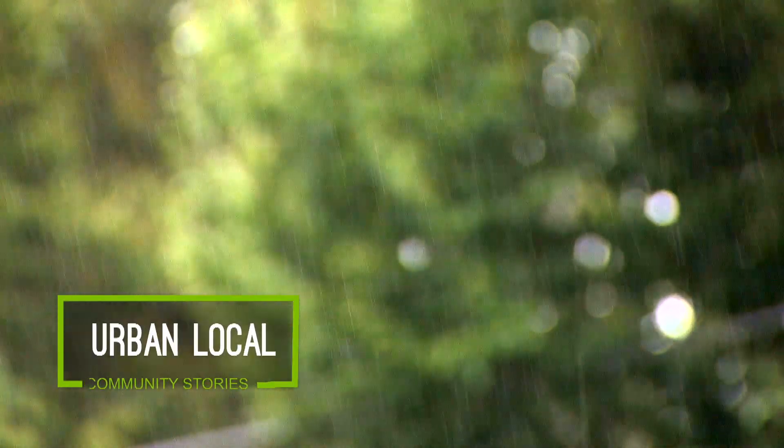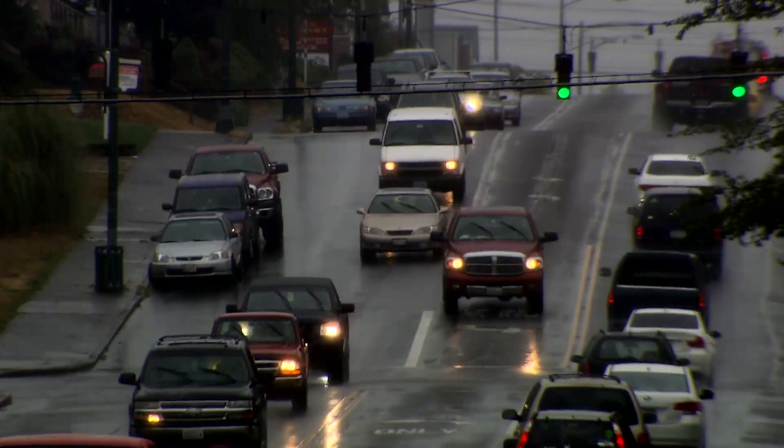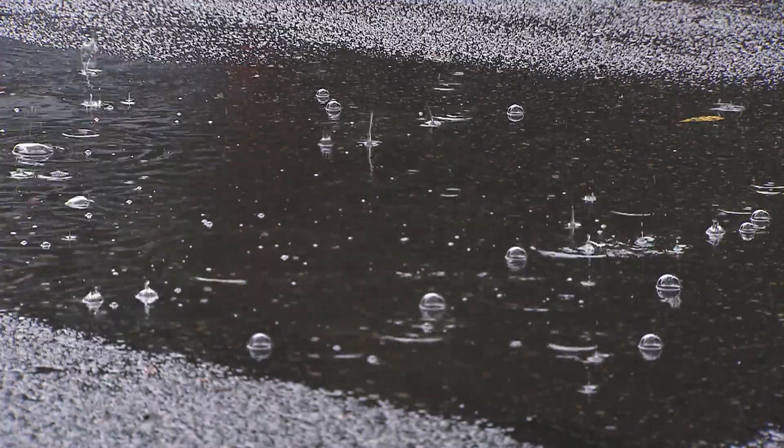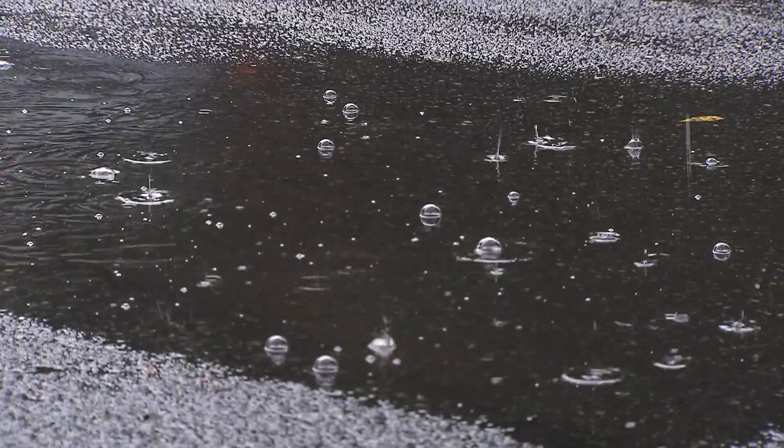Rain is a natural part of life in the Pacific Northwest, but when a heavy storm falls, it can cause unexpected surprises in the form of water pooling around homes and sometimes inside them.